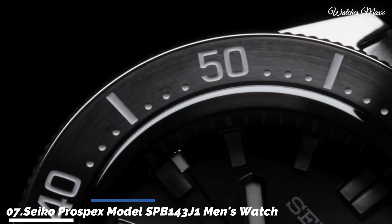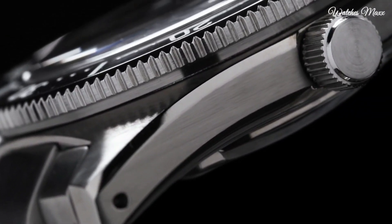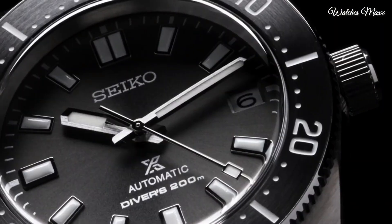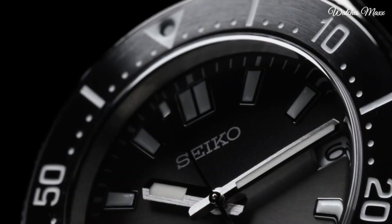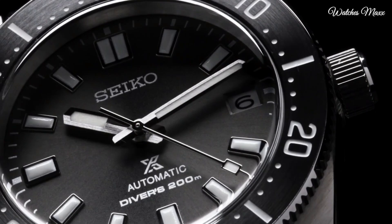Number 7: Seiko Prospex model SPB143J1 men's watch. It is equipped with Japanese automatic movement and 6R35 calibre, stainless steel hard coating case of round shape. Case dimensions are 40.5 mm in diameter and 13.15 mm in thickness. The dial of this Seiko watch is black, display type analog.